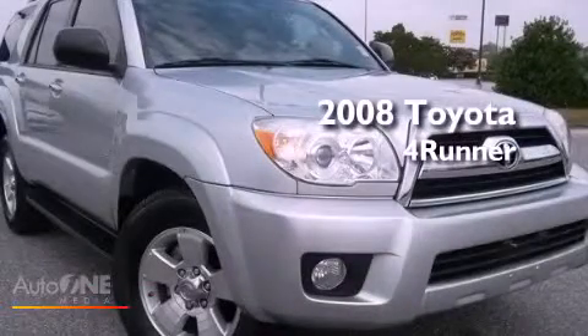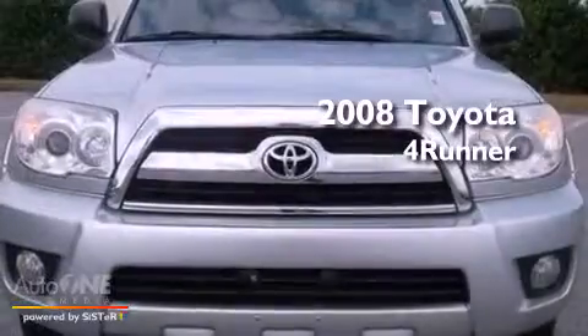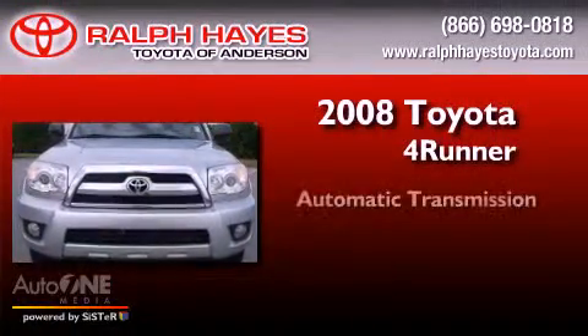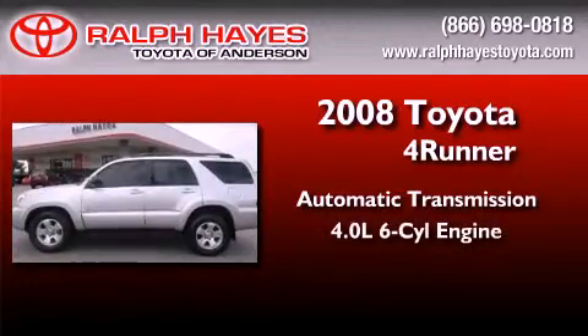This is a certified pre-owned 2008 Toyota 4Runner SR5. This SUV has an automatic transmission and a six-cylinder engine.